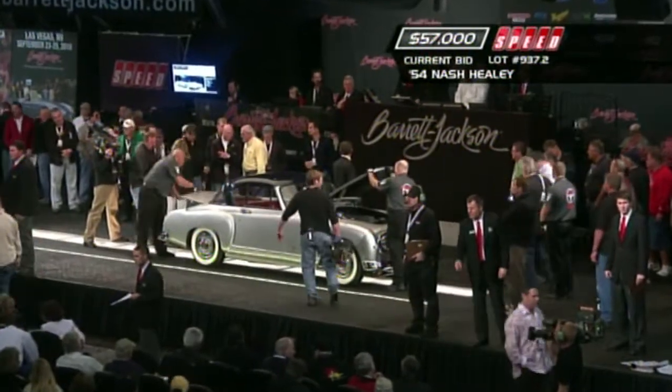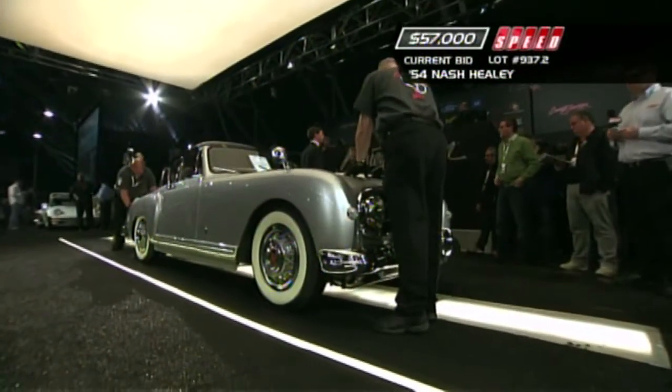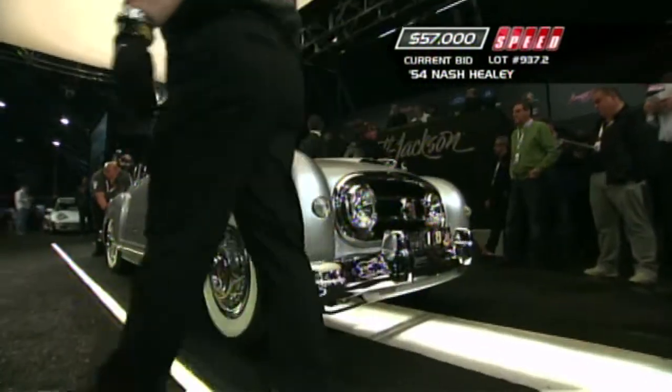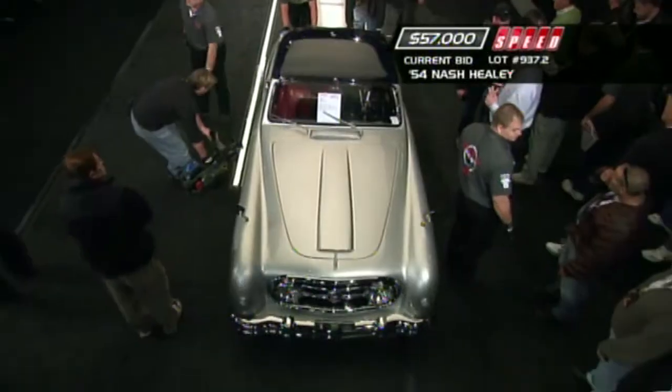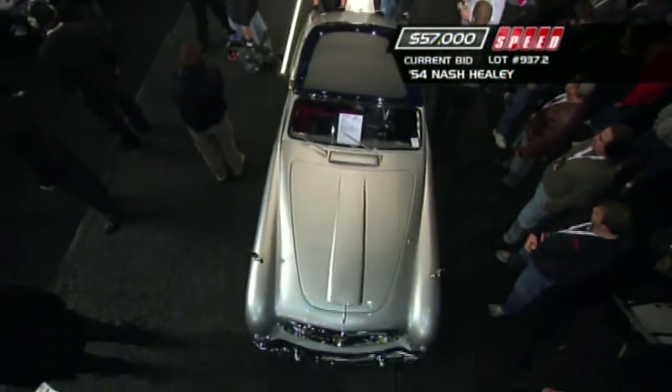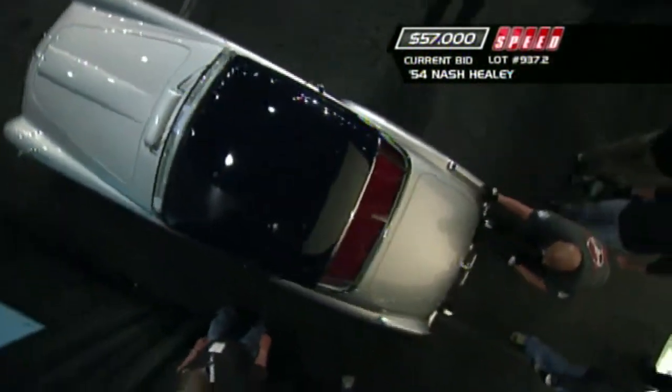We're now at $57,000. To put this combination into perspective: this is before the small-block Chevy came along in 1955, and the Cadillac V8 used by Sidney Allard, Briggs Cunningham, and others was the premier performance V8 of the day. So using the Nash power plant here was quite a jump, resulting in a very unique but very capable sports car.